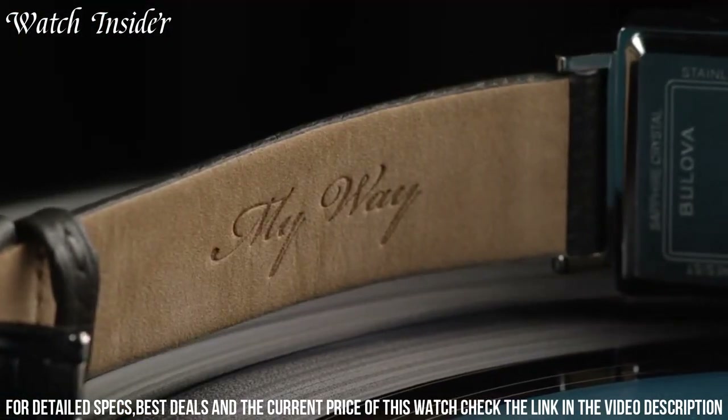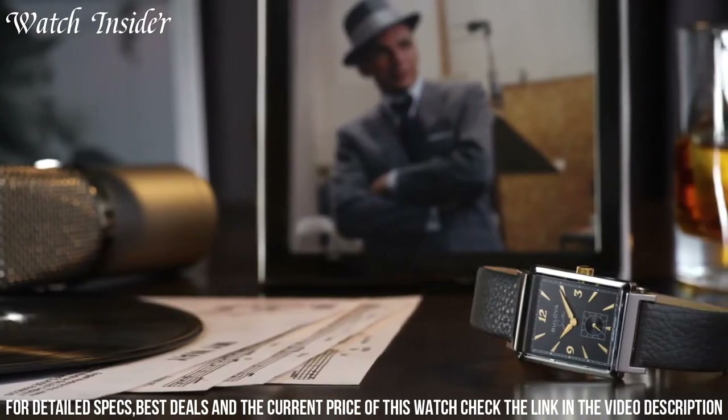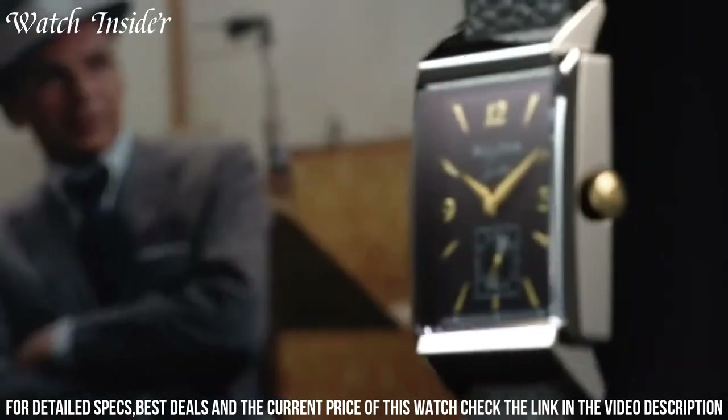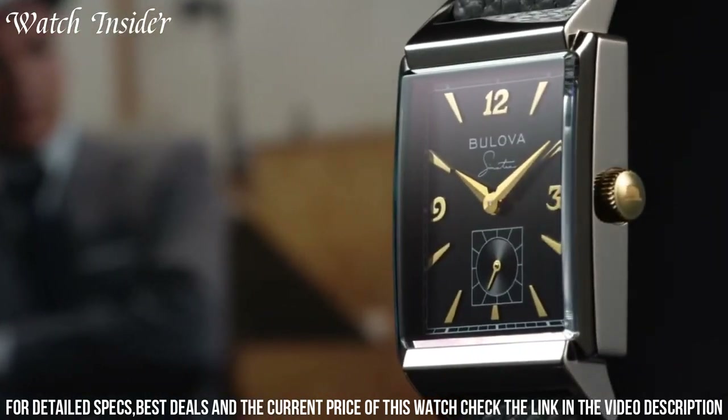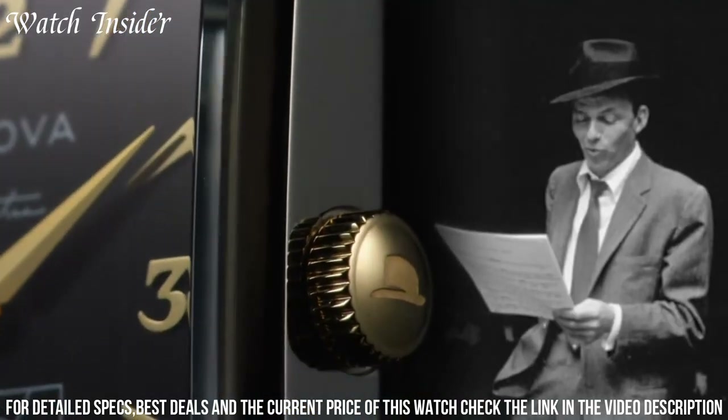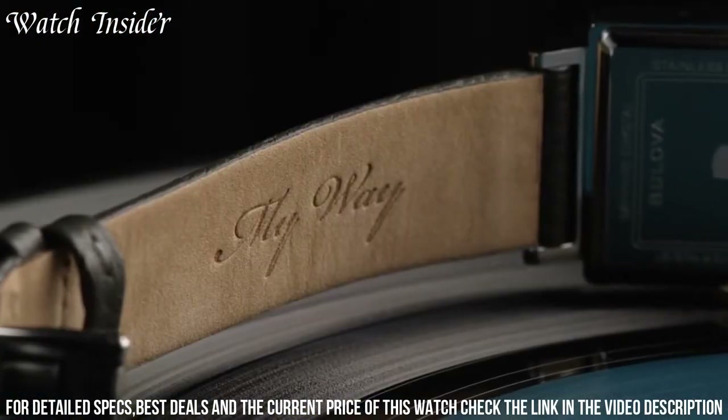The interchangeable straps allow you to customize your look, reflecting your mood and personal style. Whether you prefer a sleek stainless steel bracelet or a vibrant leather strap, the Bulova My Way watch empowers you to express your individuality and make a statement that is uniquely yours.